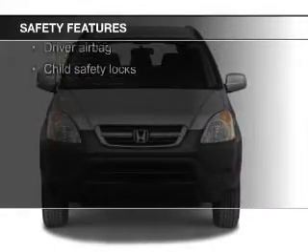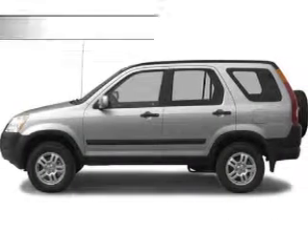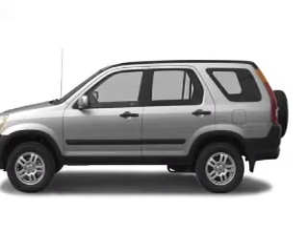Safety was made a priority with these features: side airbags, independent suspension, a passenger airbag, front ventilated disc brakes, anti-lock brakes, and child safety locks.